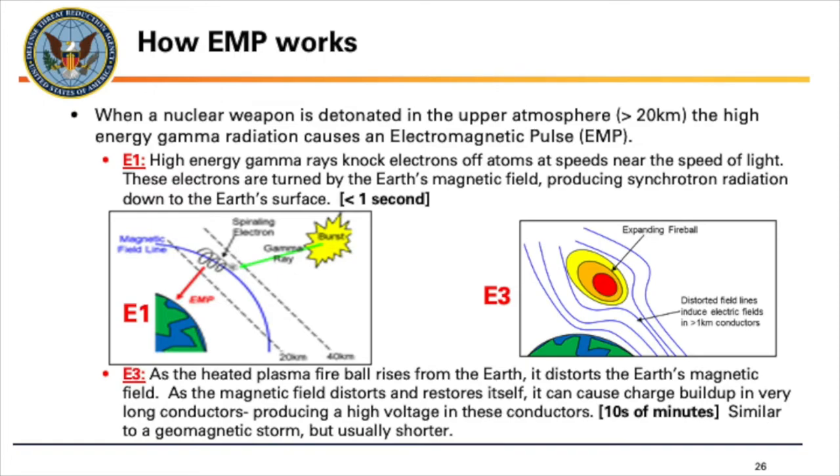The other EMP pulse often discussed is E3. After detonation, the hot fission products in the fireball rise through the earth's magnetic field. Those charged fission products cause the earth's magnetic field to distort, which induces electric fields in long straight conductors — things that are a kilometer or longer, like power lines — building up charge that can move down the power line and short out transformers, knocking out civilian power. E3 is not really a military issue because we don't have anything that's a kilometer-long straight conductor. So E3 is more of a civilian issue, whereas E1 is what we worry about in the military.